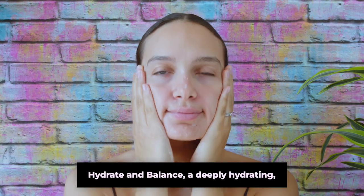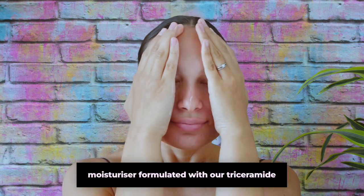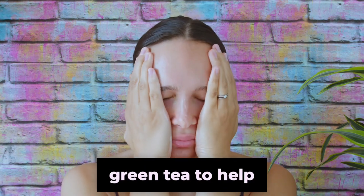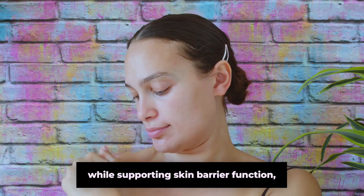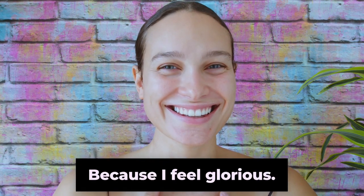Bioma Hydrate and Balance — a deeply hydrating, lightweight, oil-free gel cream moisturizer formulated with our triceramide complex, niacinamide and green tea to help brighten skin, even tone, while supporting skin barrier function. Boosted barrier, better skin. Because I feel glorious.